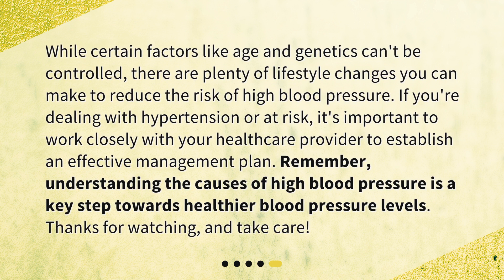While certain factors like age and genetics can't be controlled, there are plenty of lifestyle changes you can make to reduce the risk of high blood pressure. If you're dealing with hypertension or at risk, it's important to work closely with your healthcare provider to establish an effective management plan. Remember, understanding the causes of high blood pressure is a key step towards healthier blood pressure levels. Thanks for watching, and take care.